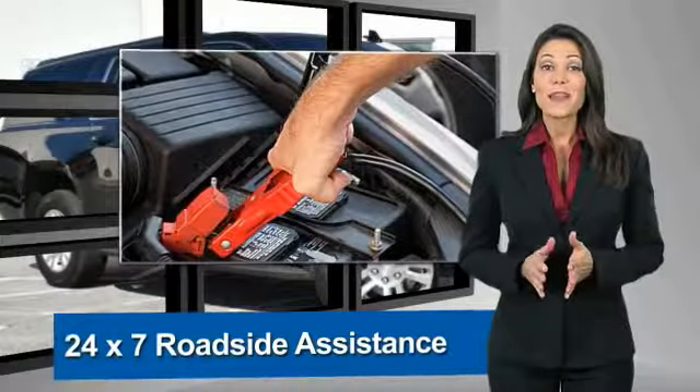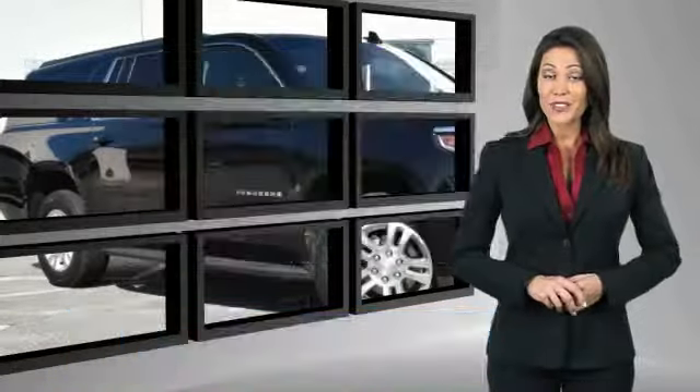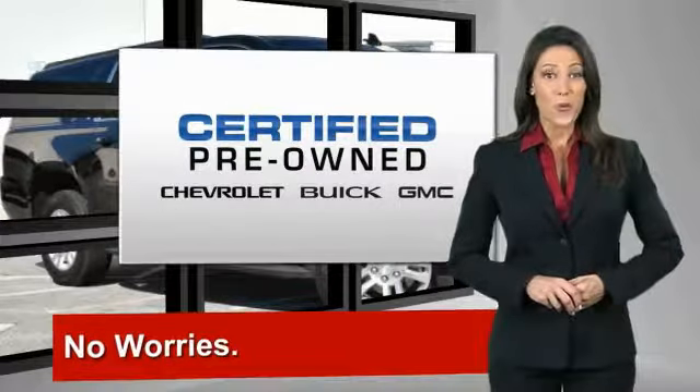and more, you can expect it all from a GM certified used vehicle. GM certified means no worries.